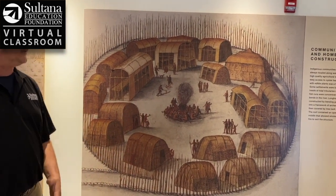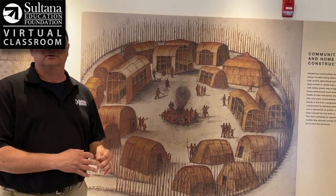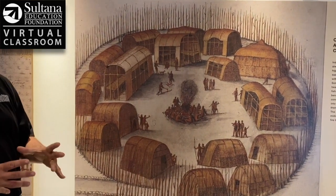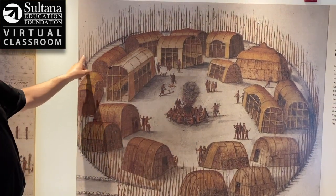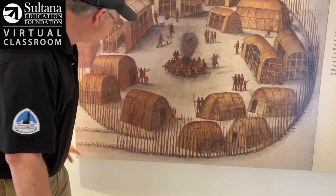John White in 1585 traveled to what we would today call the Outer Banks of North Carolina and made a series of watercolor paintings, including this incredible scene here from a village called Pamiak. This is an example of a palisaded town, which means that it was surrounded by a defensive wall. So you can imagine all the work it would have taken to cut down all these trees, de-limb them, dig these post holes, and then make a wall like that.